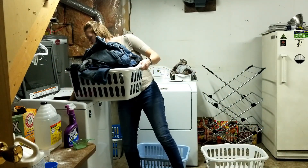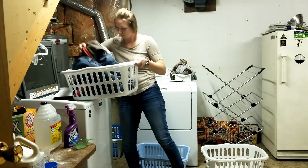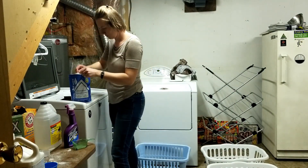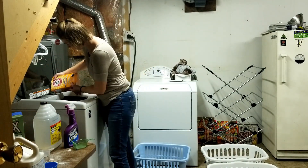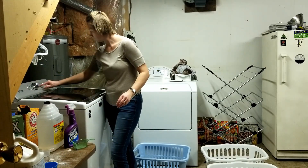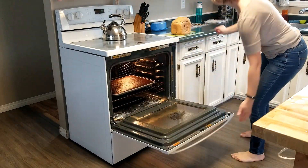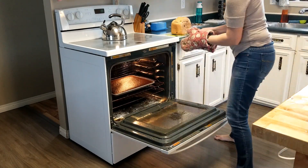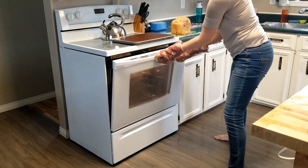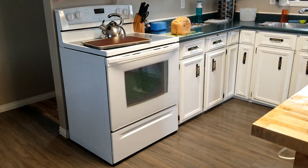Now that that's done, I am back downstairs to change out the laundry. I have started using my dryer again this last winter. I'm not sure if that's something I will continue — it had been several years since I'd even used a dryer at all. I kind of have a love-hate relationship with the dryer. There are things I like about using it and things I don't. But anyways, I'm kind of using the dryer again.